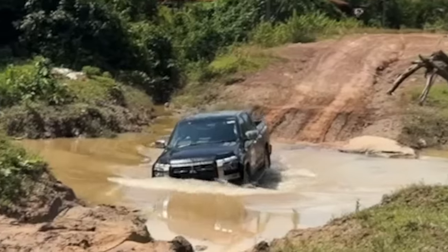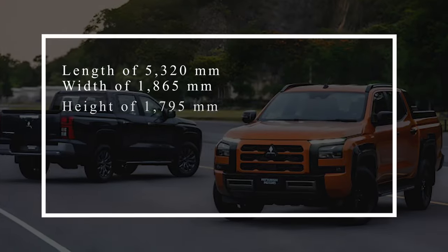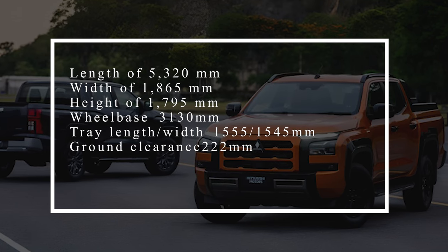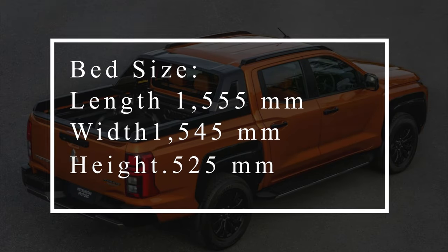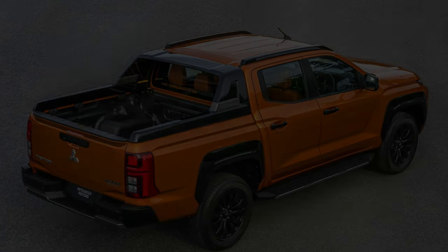In addition to the changed appearance, the dimensions of the 2024 Mitsubishi Triton also differ from the previous model. On paper, the latest Triton has a length of 5,120 millimeters, a width of 1,165 millimeters, and a height of 1,495 millimeters. Regarding the bed size, it measures 1,555 millimeters in length, 1,245 millimeters in width, and 525 millimeters in height.